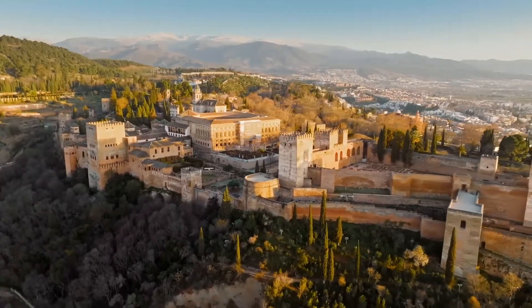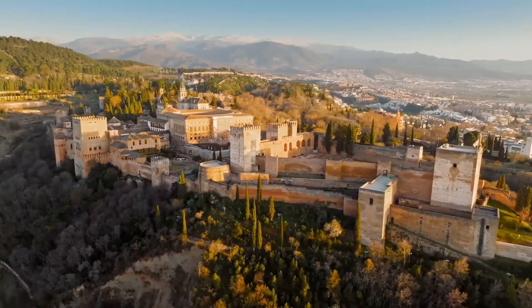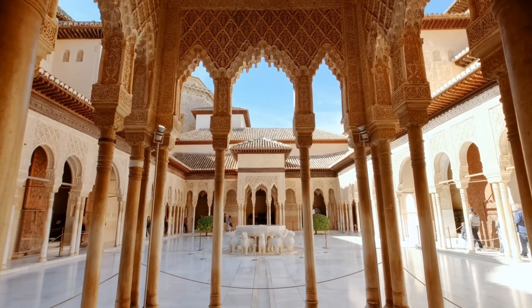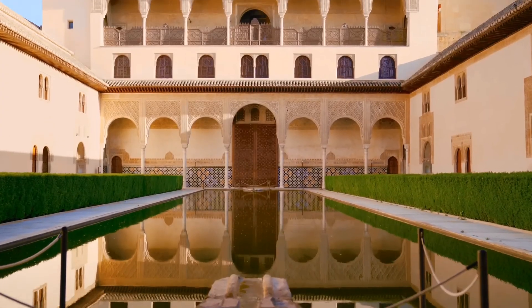The Alhambra Palace stands as a testament to stunning architecture and rich historical significance, symbolizing the Islamic Golden Age in Spain. Its magnificent allure draws visitors from all corners of the globe.